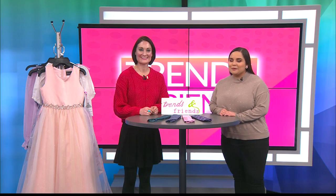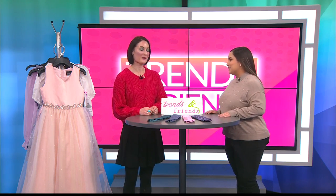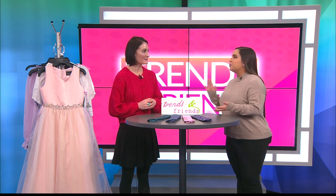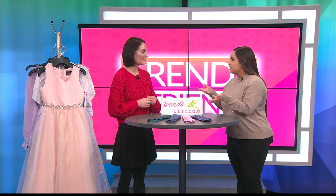Welcome back to Trends and Friends, y'all. I'm here with Miss Mariel from Dillard's. Thank you so much for joining us again on this brand new week with Dillard's. As always, thank you for having me, it's always fun. So right now we're going to be talking about the season of dances, especially with our daddy-daughter dances and then our mother and son dances.